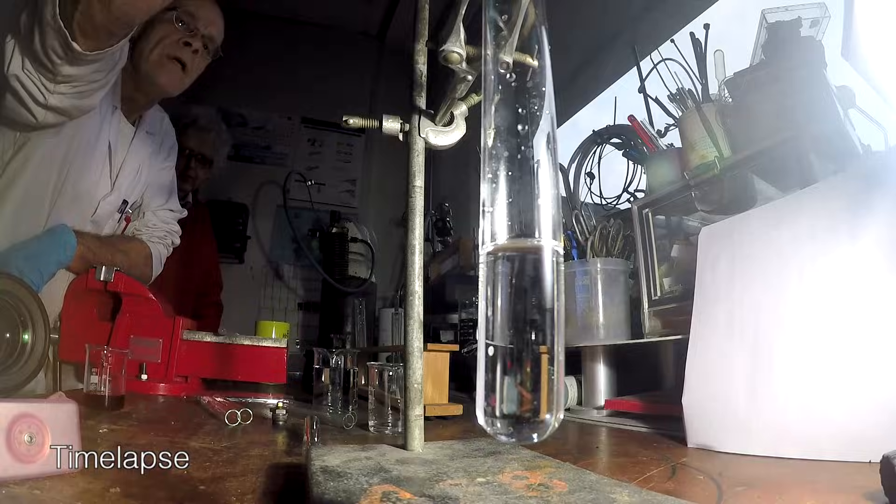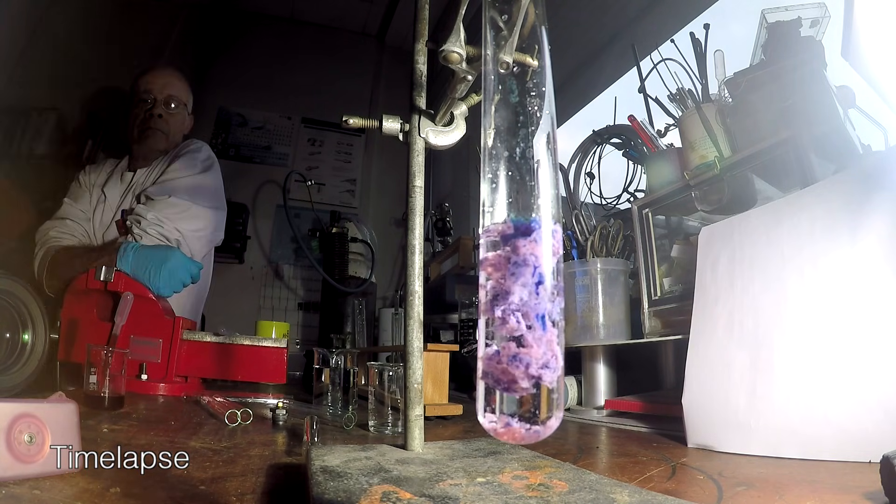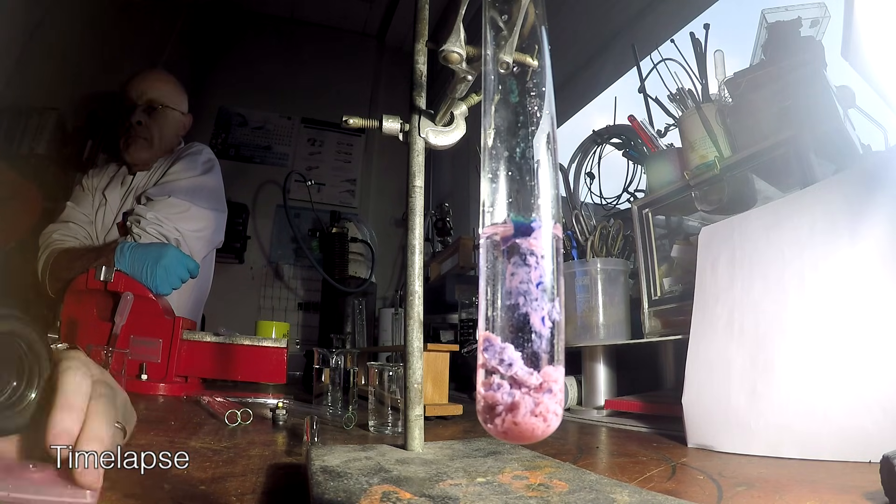What's happening is that first you get a mixed salt where you have both hydroxide and chloride, which is still insoluble, so it precipitates. Then slowly — and it's slow because it's in the solid state and has to re-dissolve — the chloride is replaced by hydroxide to give you the pink color. And it's really quite mesmerizing how these pink crystals rain down.